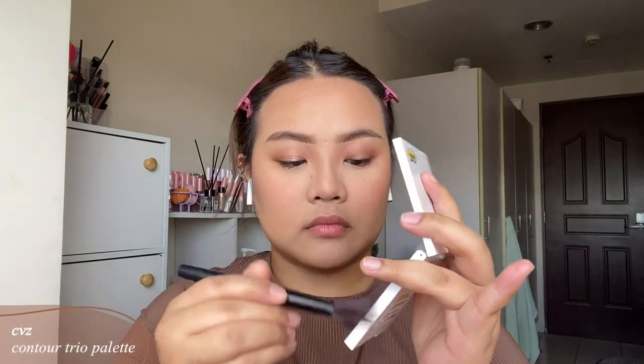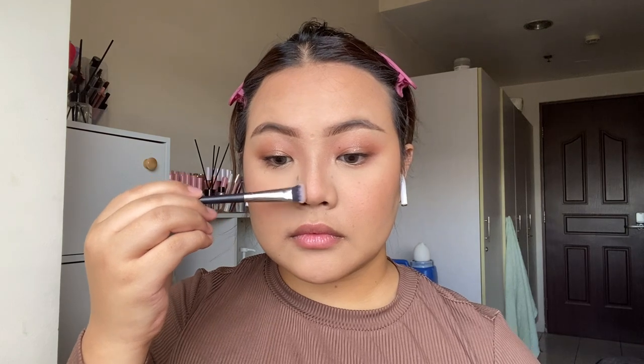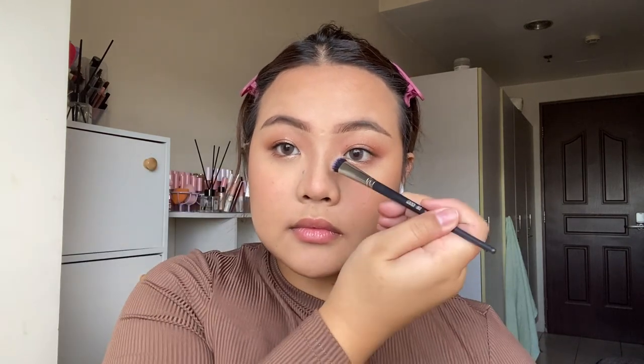The same idea goes for the contour — I'm using a smaller but fluffy brush, tapping off the excess, and applying it on the hollows of my cheeks and other areas where I want shadow, including my nose. The contour may look harsh, but when exposed to very bright lights it does settle down. Since I used a lot of powder, I'm setting with a setting spray — not too much — and quickly drying it off with a fan.